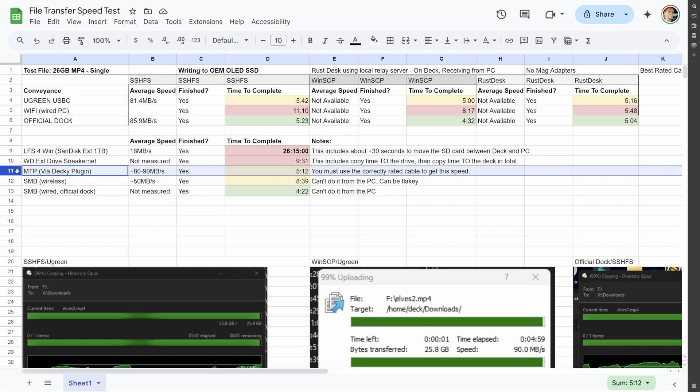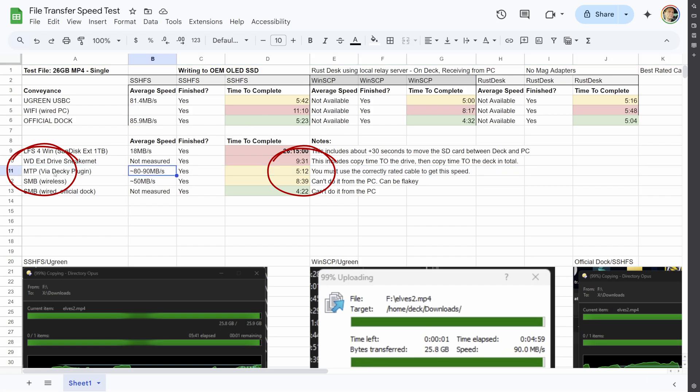MTP — everybody thinks that if they plug a cable in between the deck and the PC, it would be incredibly fast. Well, it's not. It's good, but it's not blow-away good. We got about the same average speed with MTP as we did with the wired file transfers. But you've got to plug it in, use a really good quality cable with the right rating — and I guarantee you probably don't have one. You're going to have to buy it, go into your BIOS and configure it, use Decky Loader — which I honestly don't recommend anymore because it breaks all the time. This was supposed to be a huge Hail Mary, and the answer was: it wasn't.